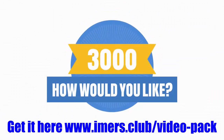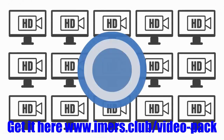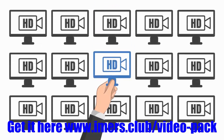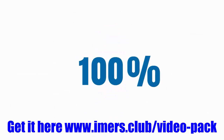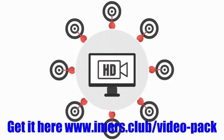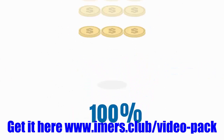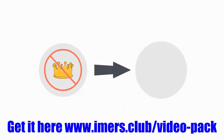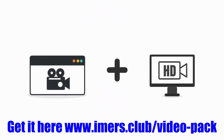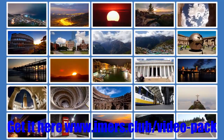How would you like 3,000 HD videos that are ready to be used with any video software? These 3,000 videos were hand-selected by the team and myself. They are 100% marketing friendly, can be used in hundreds of different markets and categories, and are 100% royalty free — meaning you can use them however you want and keep 100% of the profits. They work perfectly with any video software, allowing you to create powerful, eye-catching videos in just minutes.